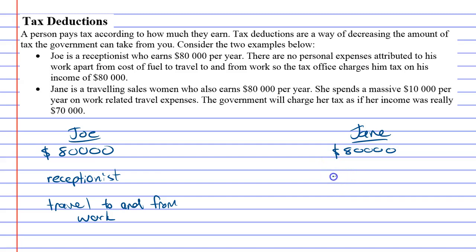Jane has a different story. Jane is a traveling saleswoman, and because she has to travel for work, she has expenses attributed to her work. She found out that in a year she spent $10,000 on travel expenses — driving around, fixing the car, paying for fuel, and things like that. So really, Jane should have to pay tax as if she earned $70,000 instead of $80,000.